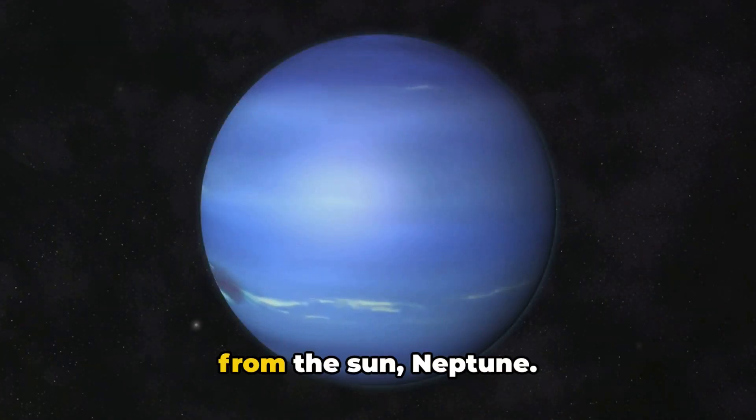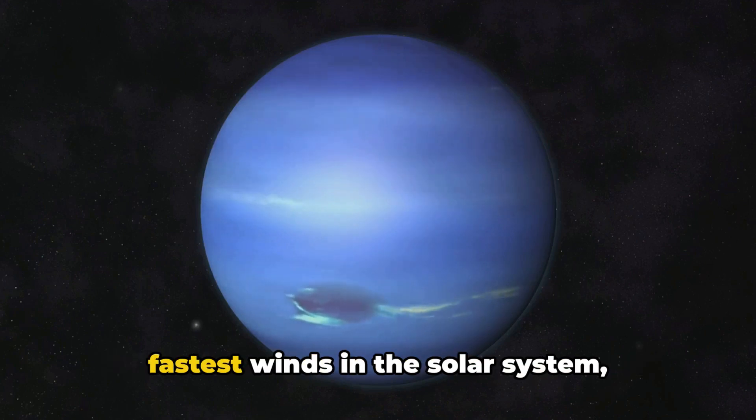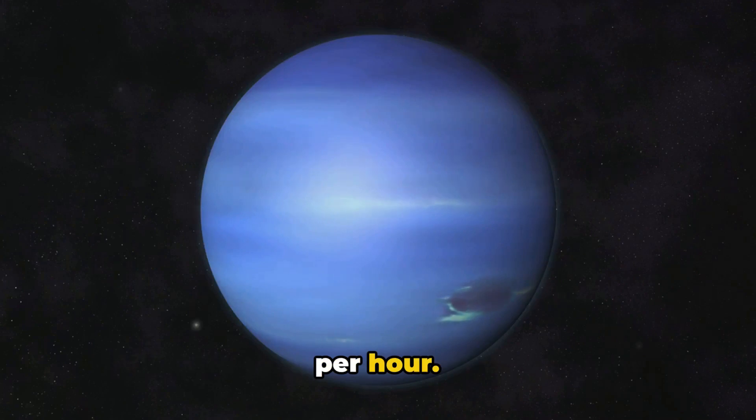Finally, we reach the farthest planet from the Sun, Neptune. This dark, cold, and windy planet has the fastest winds in the solar system, reaching speeds of over 1,000 miles per hour.